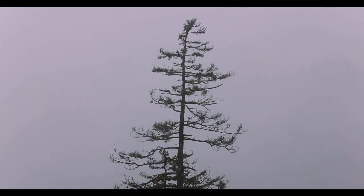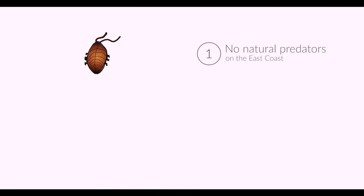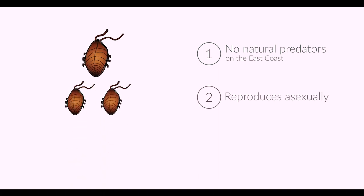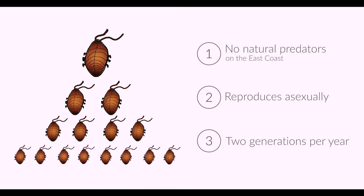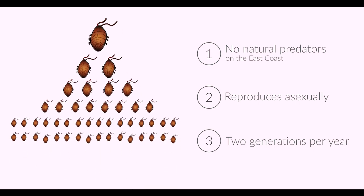We're hoping we never get to that point. There are three reasons that HWA is so damaging. First, it doesn't have any natural predators here on the East Coast. Second, it reproduces asexually. And third, it completes two generations per year, so only one single organism can start an infestation.